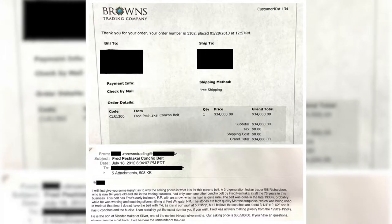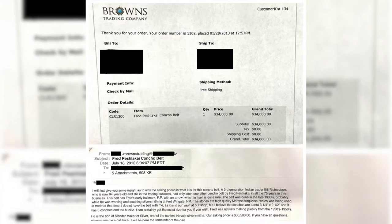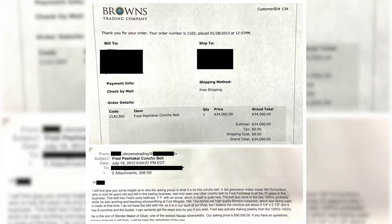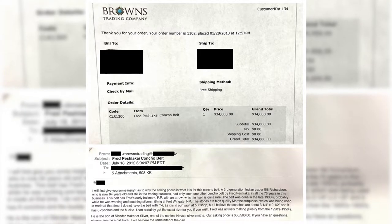According to reliable sources, a third generation trader who has been in the business for over 75 years has only seen one other concho belt by Fred Peshlikai in all of the years that he's been in the business.